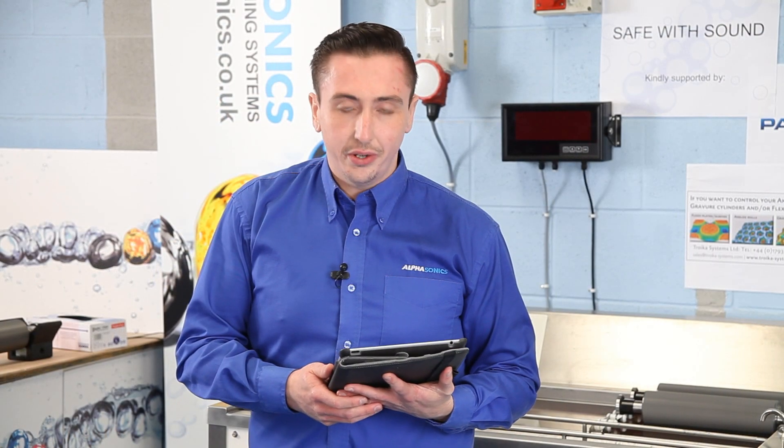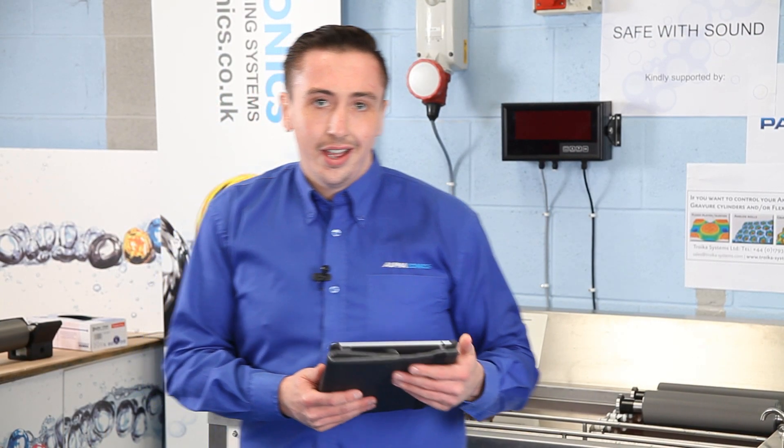Good afternoon. Welcome to Arthusonics HQ. I'm really pleased to be speaking to you today live in Liverpool, where we'll be conducting a very special anilox roll cleaning trial called Safe With Sound.